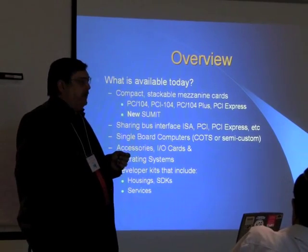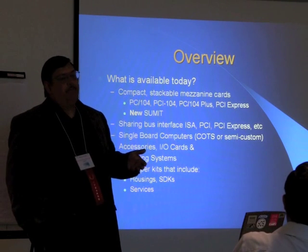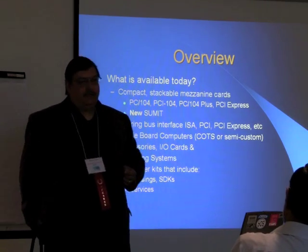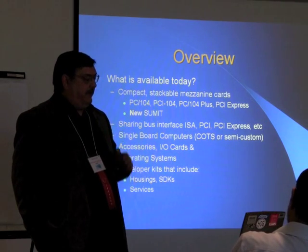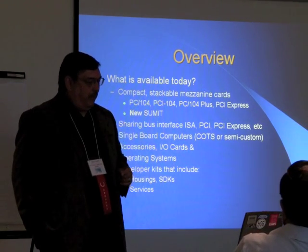Last year, the Summit interface was a technology brand new to the marketplace. At VersaLogic, we introduced the first product into the market using the Summit interface, and there were three products that rolled out last year. This year, you'll see that there are about 30 different products available with the Summit interface — it's on an exponential growth curve, starting in the basement and on its way upward.